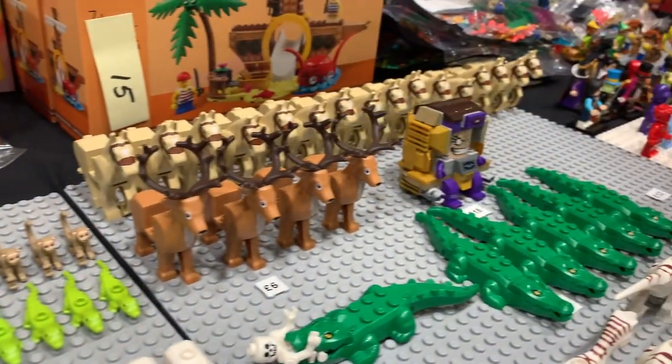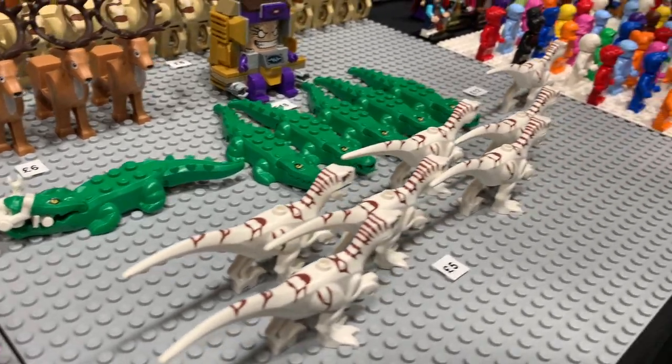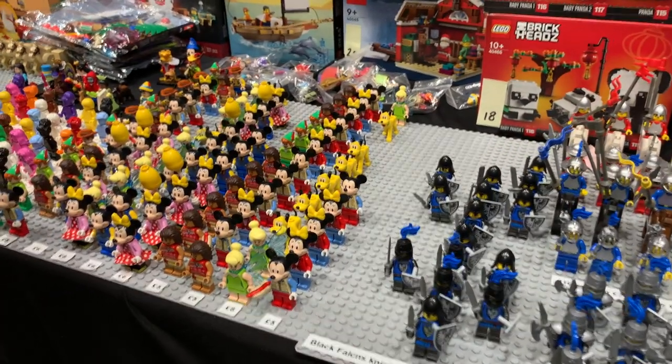We've also got horse, reindeer, and alligators — looks like the Lego minifigure has died in the alligator's clutches! The same seller also has a really good range of castle and Disney minifigures too.